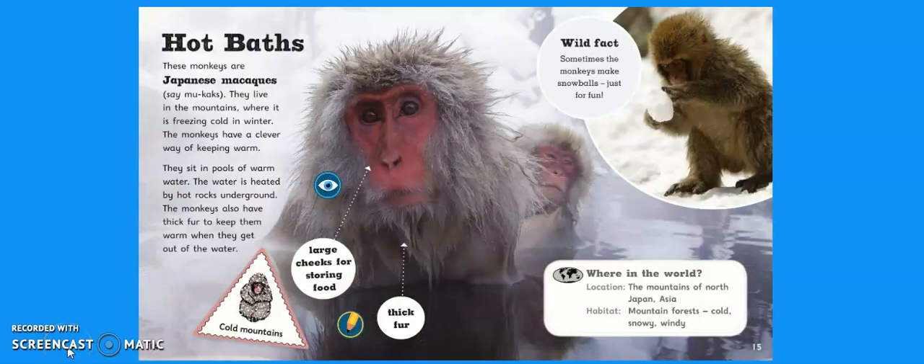Hot Baths. These are the monkeys that were on the Primates programme on BBC — Japanese macaques. They live in the mountains where it's freezing cold in winter. The monkeys have a clever way of keeping warm: they sit in pools of warm water heated by hot rocks underground. The monkeys also have thick fur to keep them warm when they get out of the water. Wild fact: sometimes the monkeys make snowballs just for fun! They're adapted by having large cheeks for storing food and thick fur. They're located in the mountains of North Japan, which is in Asia, and their habitat is a mountain forest — cold, snowy and windy.